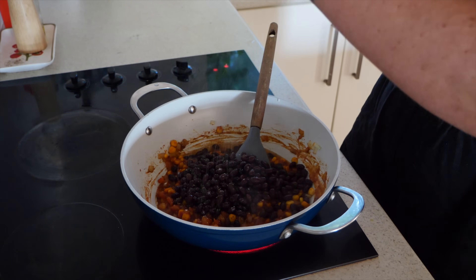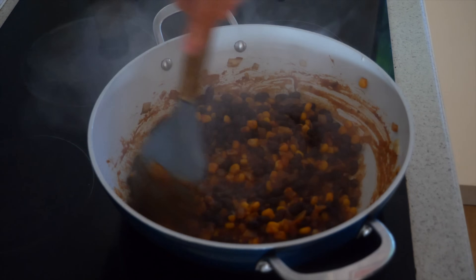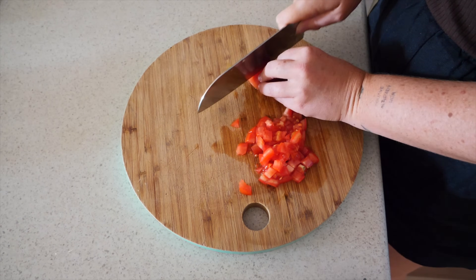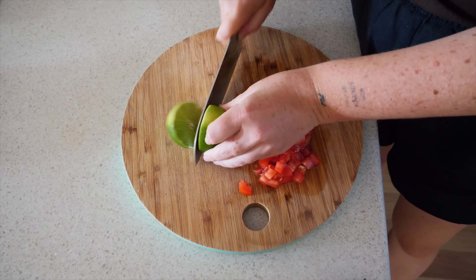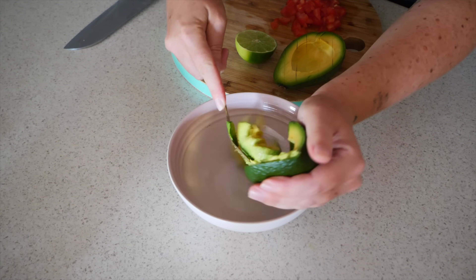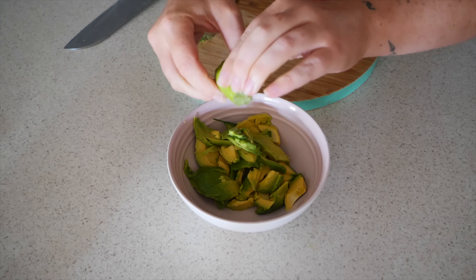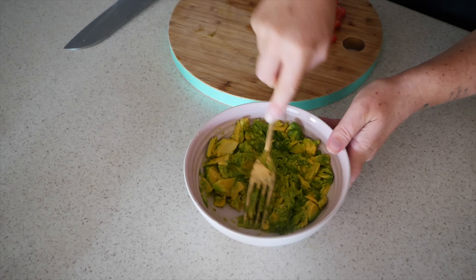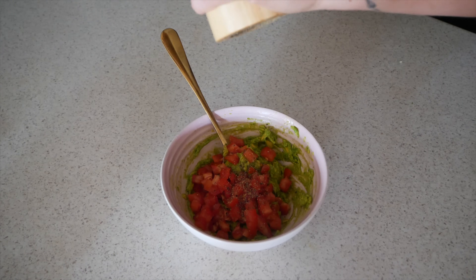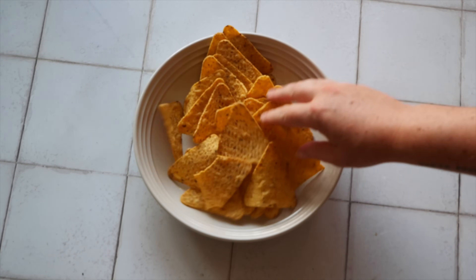I add in some black beans, more water to thin it out, and some salt and pepper to taste, cooking it all until it's really nicely done. I also dice some fresh tomato. I cut up some lime and avocado to make a really simple quick guac — just adding the avocado into a bowl with the lime juice and mashing it all together until we get a beautifully textured guac, then adding in some fresh tomato with salt and pepper and mixing it together.